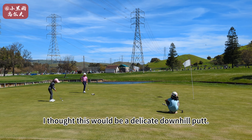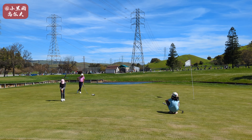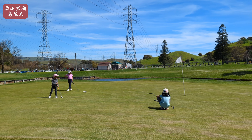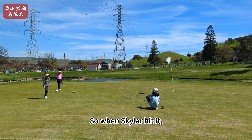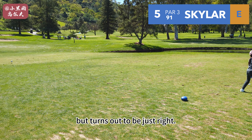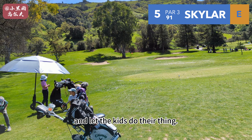I thought this would be a delicate downhill cut, and when Skyler hit it I thought she hit it too hard, but it turns out to be just right. So it just shows that sometimes it's better to keep our mouth shut and let the kids do their thing.